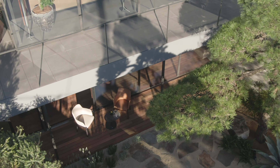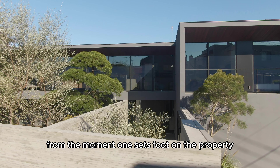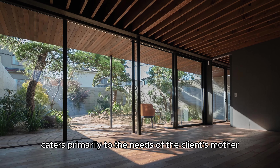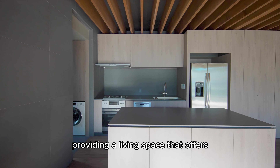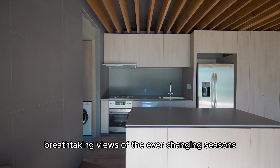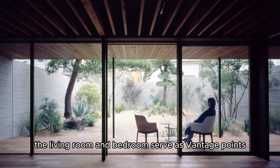Nestled in a serene residential neighborhood of Japan, the Noble House by Apollo Architects stands as a testament to harmonious multi-generational living. From the lush greenery to the meticulously crafted exterior and thoughtfully designed interior spaces, every aspect of this residence exudes tranquility and privacy.